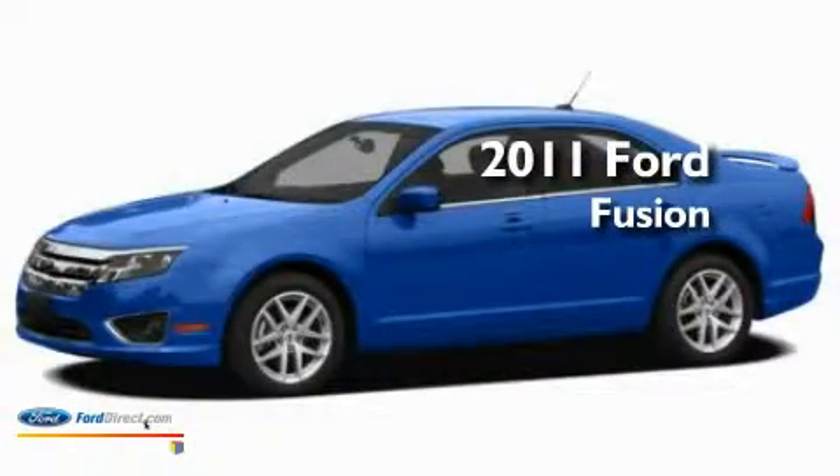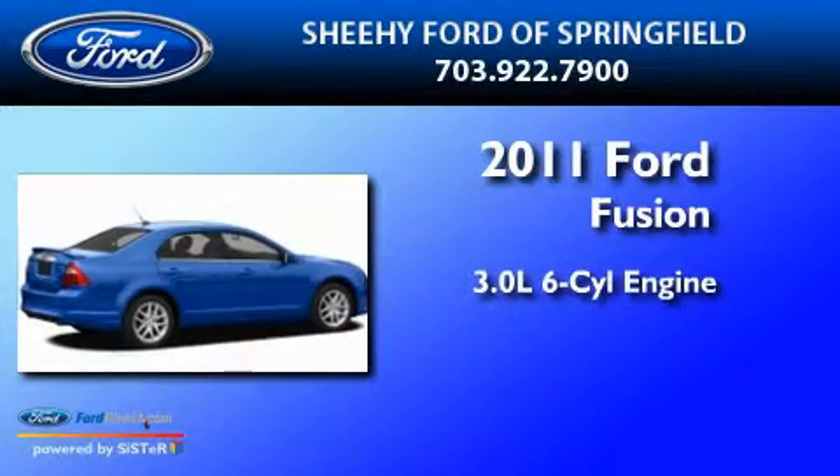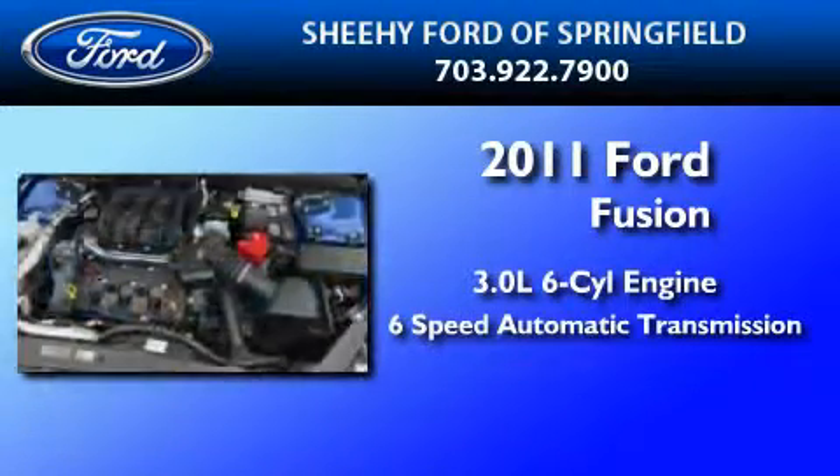This is a brand new 2011 Ford Fusion. It features a 3.0 liter 6-cylinder engine and a 6-speed automatic transmission.